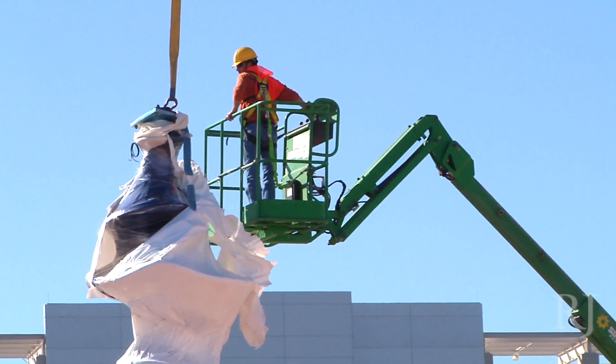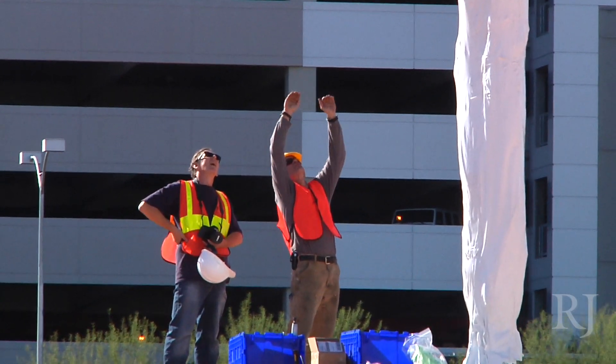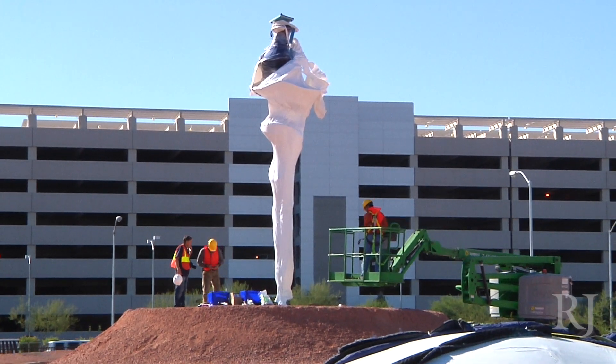The piece is titled Dream Machine. That started off as a working title. As the project went along, it seemed to really start to grow into its name, so that's what we ended up with.